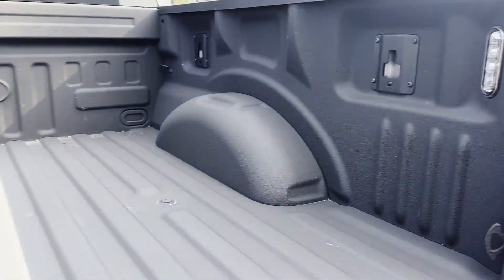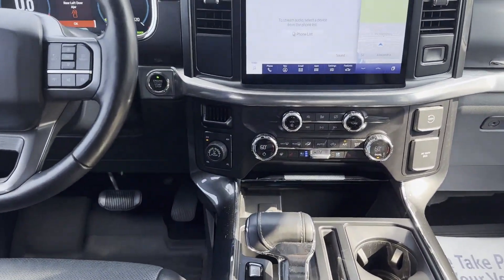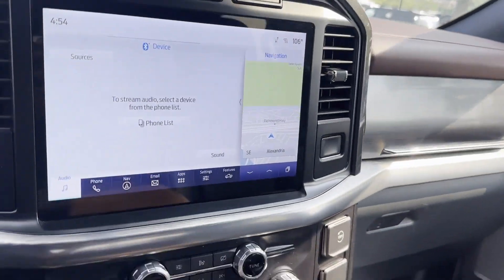Multi-zone air conditioning, four-wheel drive, backup camera, pass-through rear seat, gasoline electric hybrid, Bluetooth, brake assist, auto climate control, keyless entry, and steering wheel audio controls.